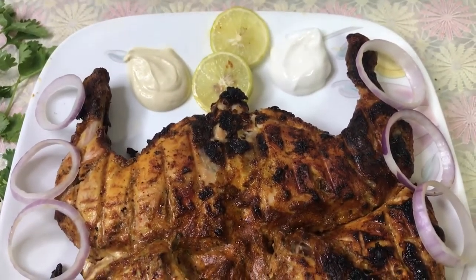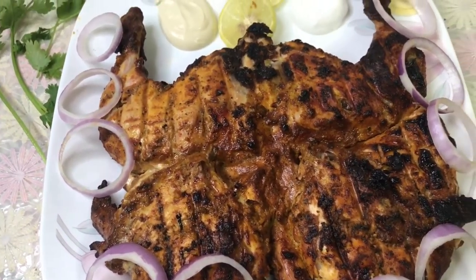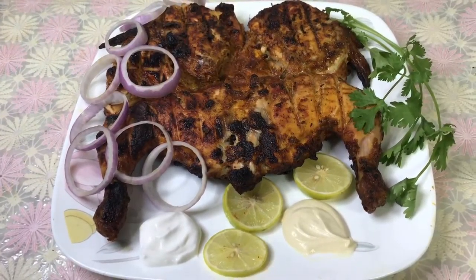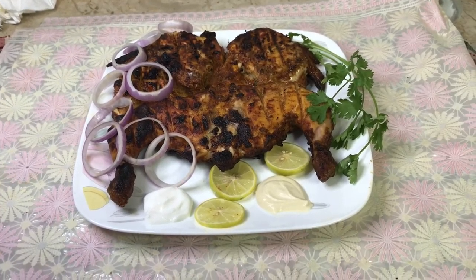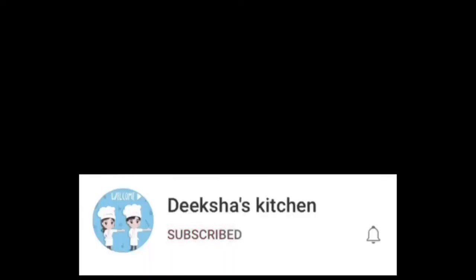If you want the link for this, then go check out my webpage and you will get it. The link is also down below in the description box. Don't forget to subscribe and click on the notification bell so you never miss another video on my channel. Don't forget to like, share, and comment on my videos. See you next time on Diksha's Kitchen. Bye!